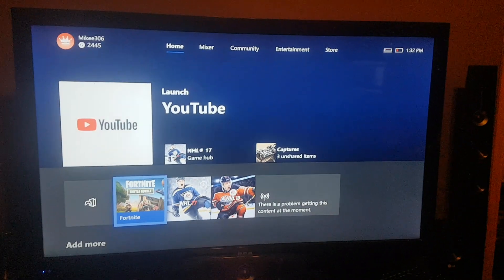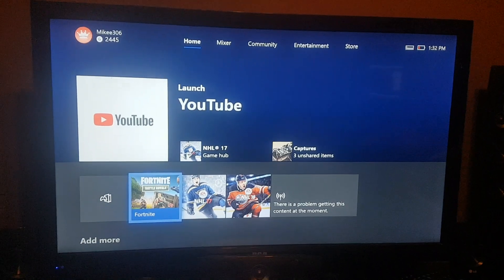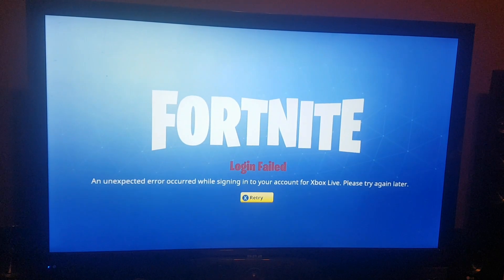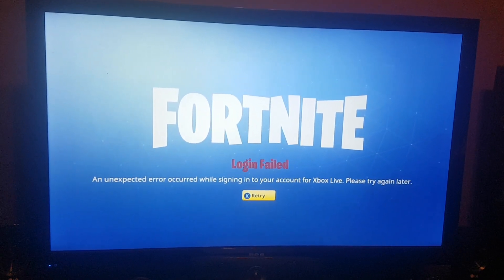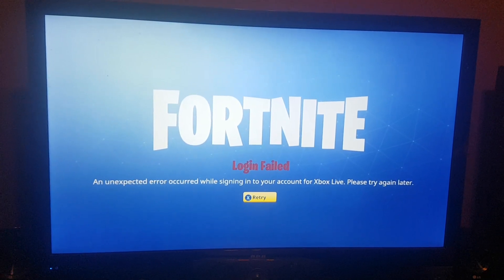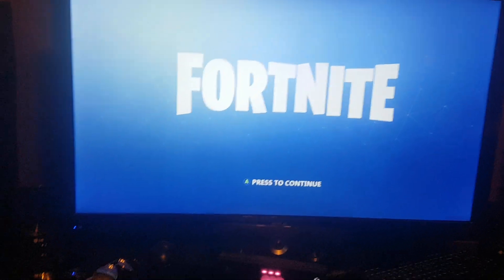Here's what you got to do when it won't let you sign in. They recently switched my email on the account and now it won't let me sign in. It says 'an unexpected error occurred while signing into your account for Xbox Live, please try again later.' So I'm doing a little research.